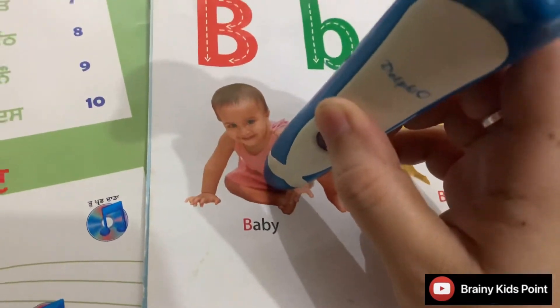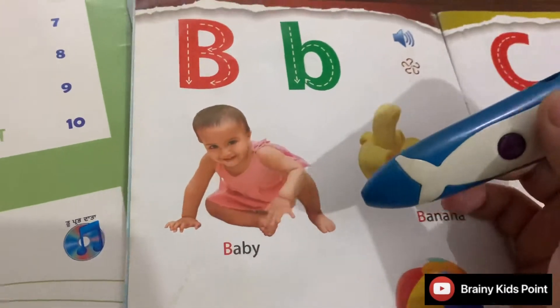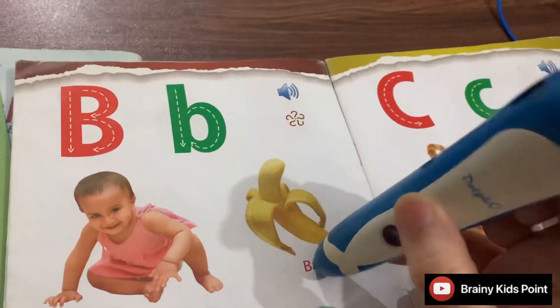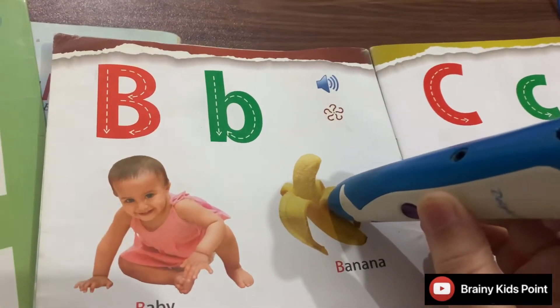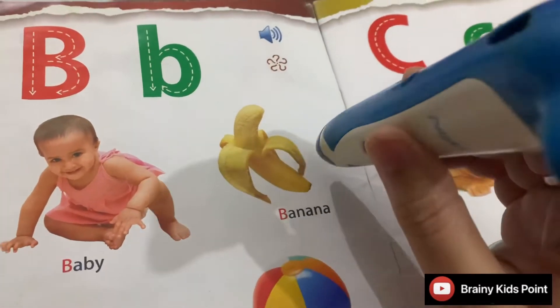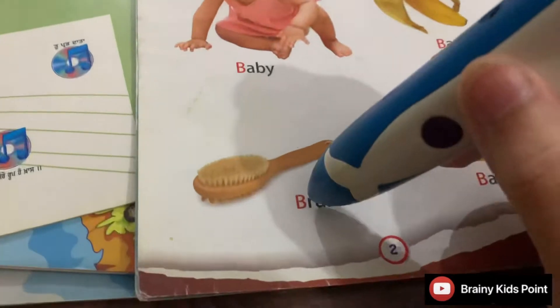B-B-Baby. Baby plays with toys. Banana. Banana is a fruit which is rich in potassium.